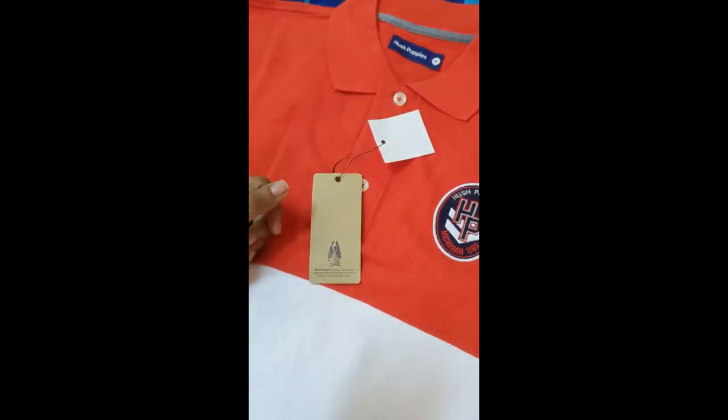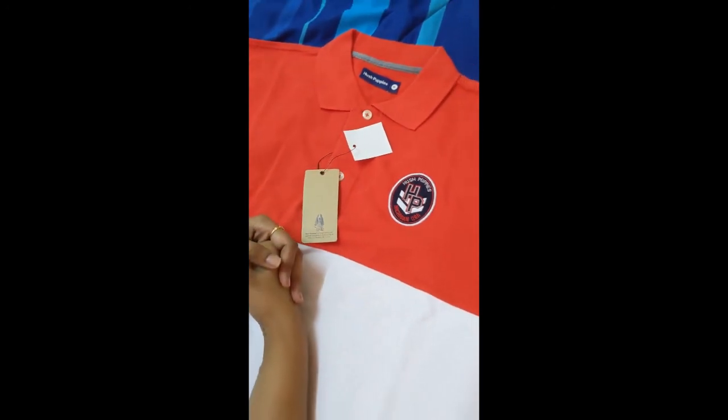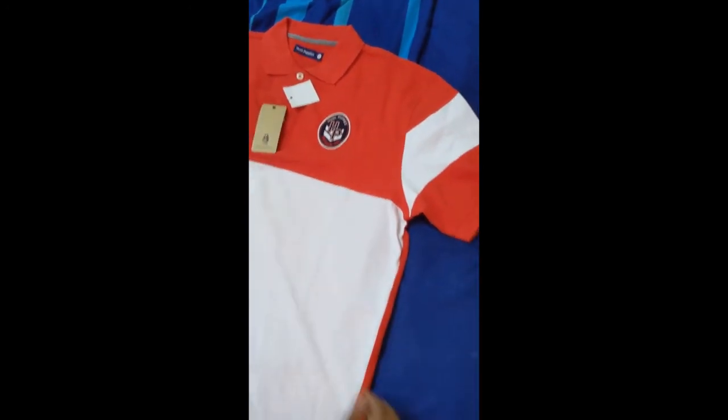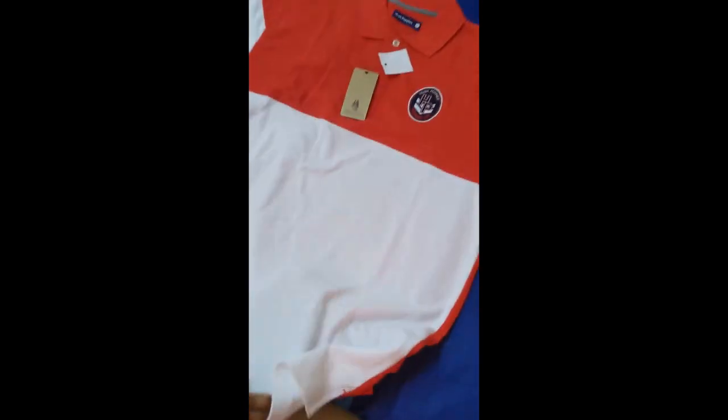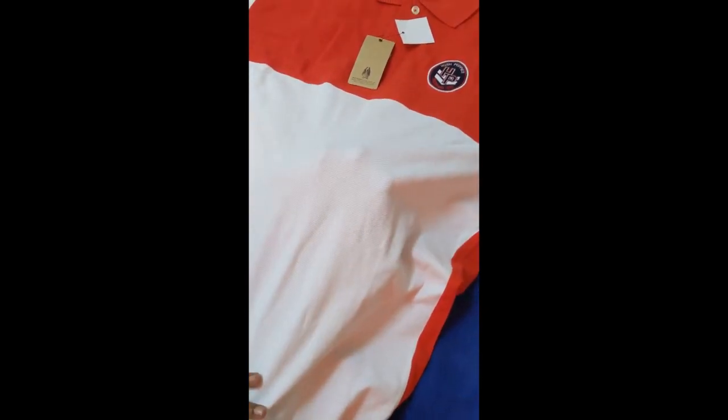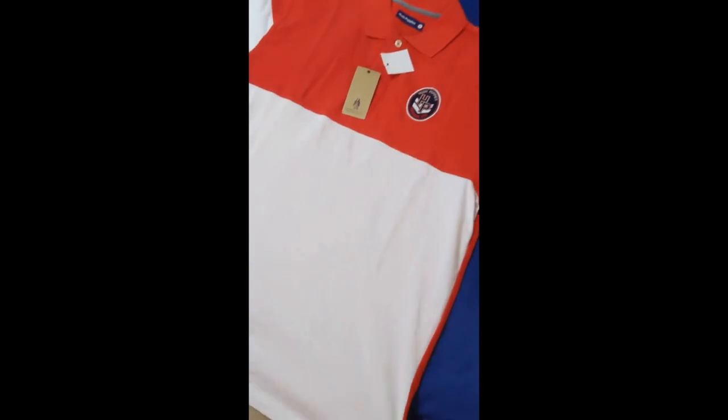I'm going to put in a clip of the photo in a bit. Overall, I think it's a pretty good purchase — good quality, and the colour is quite nice as well. You can see I'm putting my hand in; it's quite good. Alright, thank you.